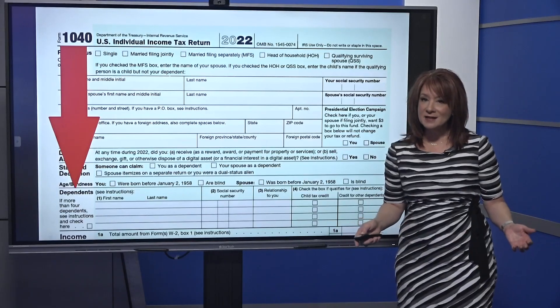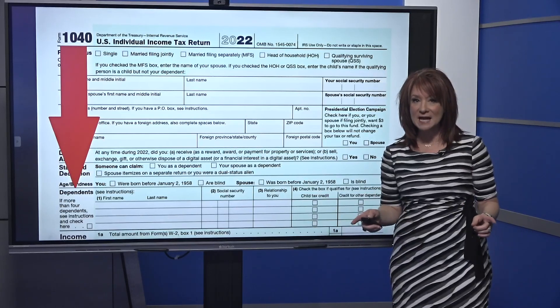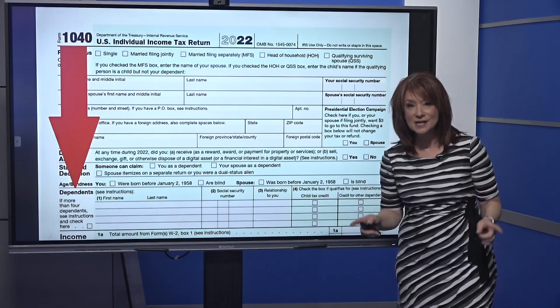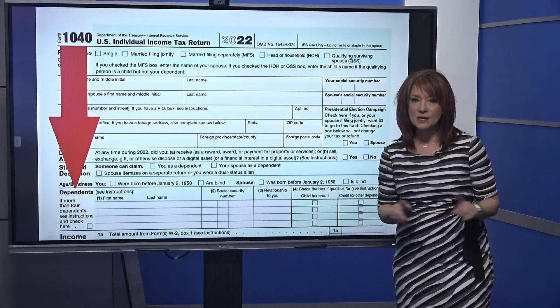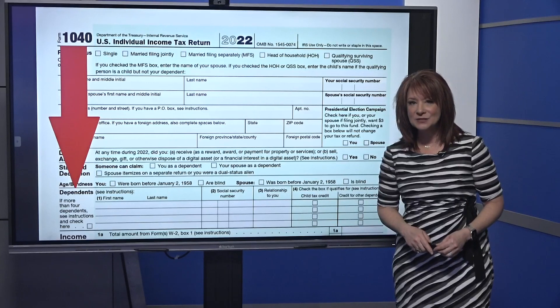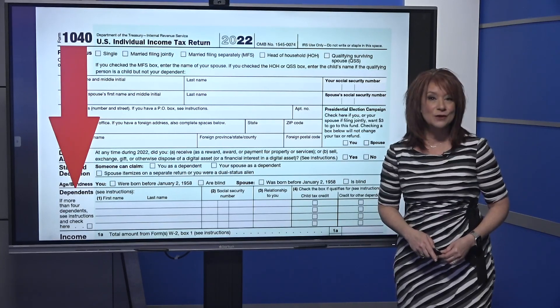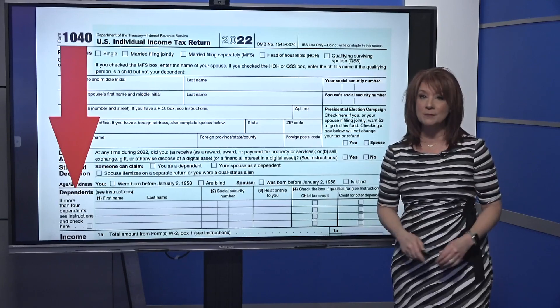Both divorced parents can't claim the same child as a dependent. If one parent claims the child and the second parent hasn't yet but it's their year, they can possibly work it out between the two of them. But if the second parent actually files, that second tax return is rejected — and when that happens, there's no more working it out between the two of you.